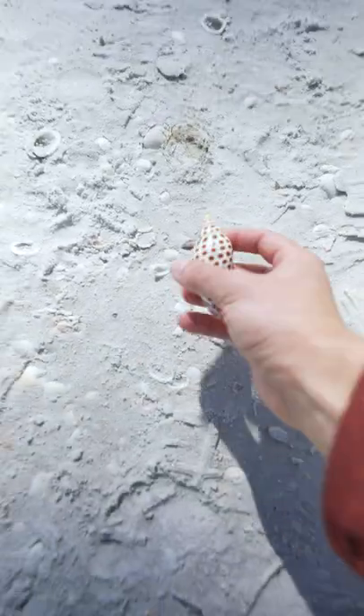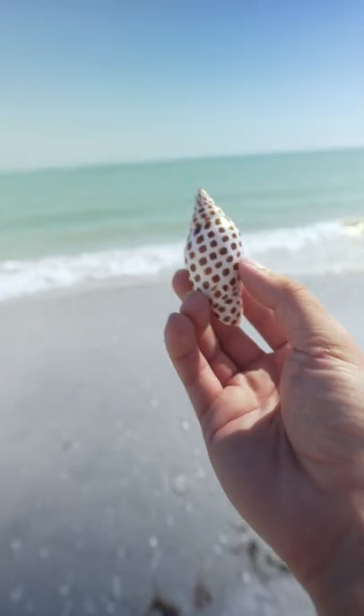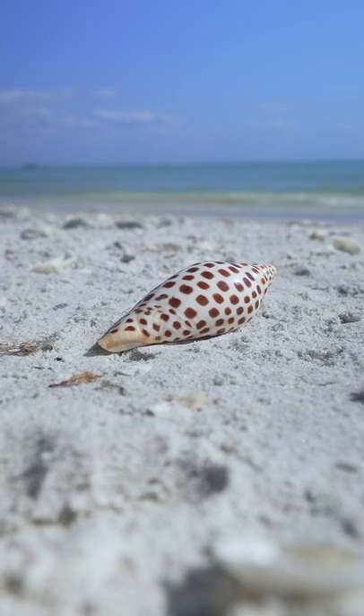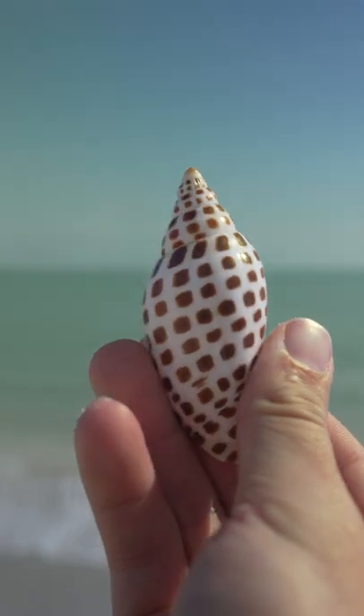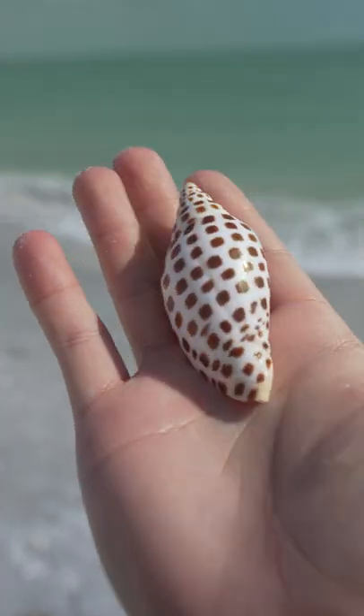If you find one of these empty, do not put it back. Although this may not look like much, it's a sheller's holy grail and most of them won't find one in their entire lifetime. It's called a genomia. They can live up to a hundred feet in depth, so the likelihood that they will wash up on shore is extremely slim. So next time you're on the beach, keep your eyes peeled.